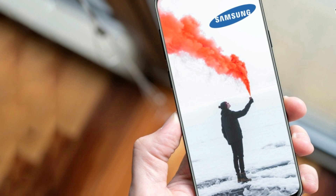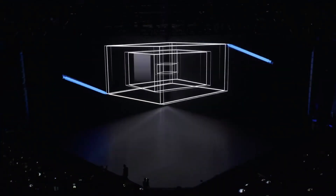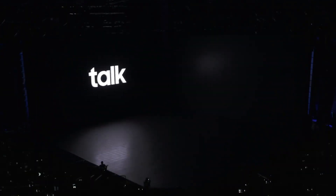Let me know your thoughts on the Galaxy S10. Subscribe for more videos like this, smash that like button if you like the Galaxy S10, and as always thanks for watching.